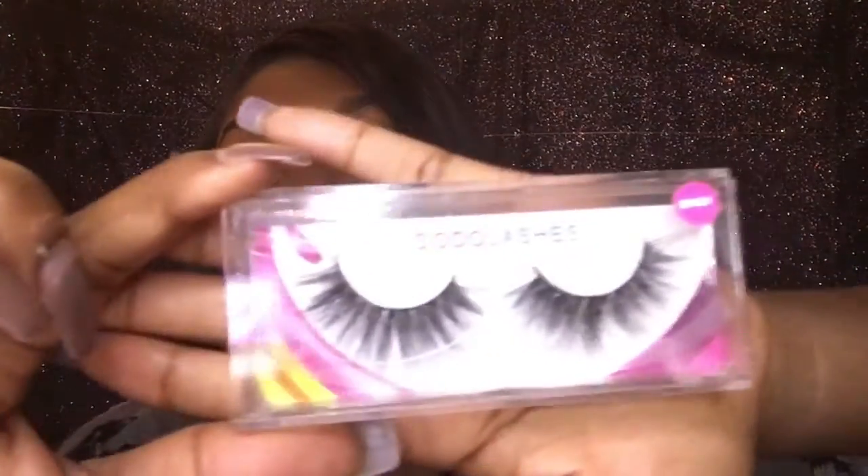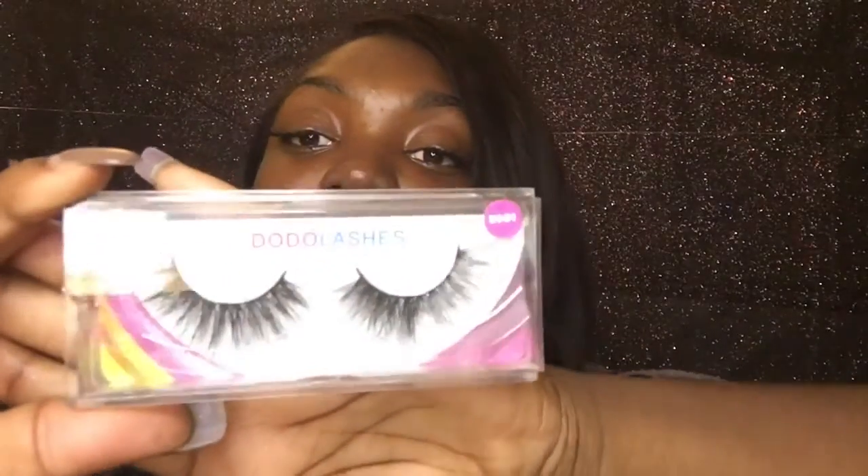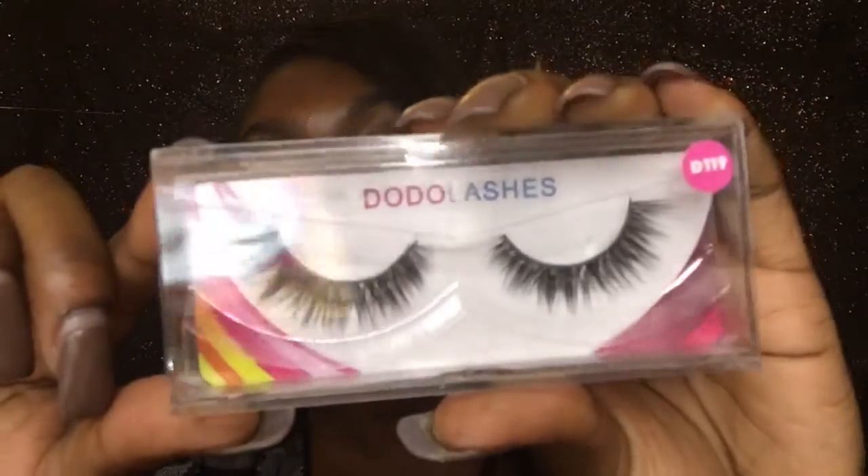One pair I haven't worn yet is style D301 — I'm excited to try those out because they feel more suited for a casual event rather than a glam occasion like prom. Then the pair I'll be giving away, which Dodo Lashes sent me, is style D119, and they look like this.